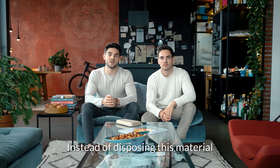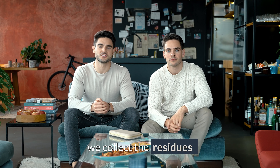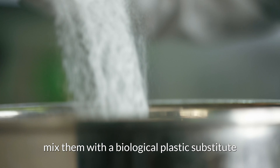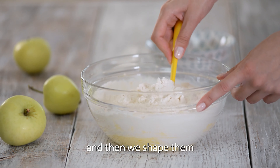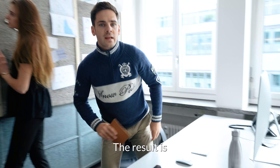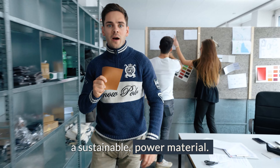Instead of disposing of this material, we collect the residues, dry them, grind them to powder, mix them with a biological plastic substitute, and then shape them into all kinds of colors and structures. The result is a sustainable raw material.